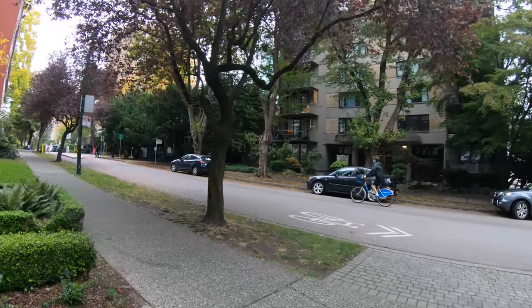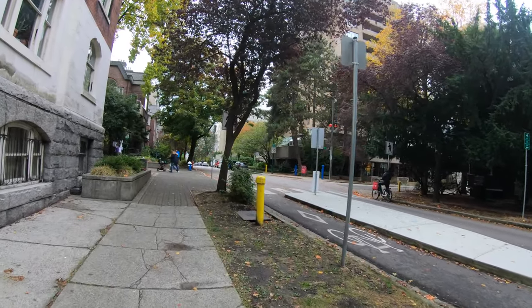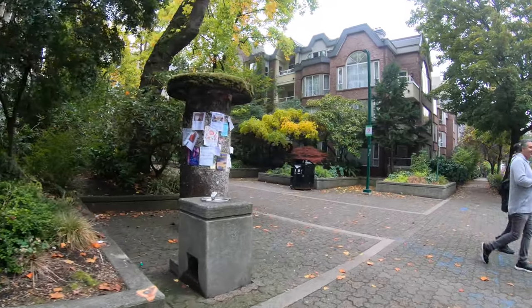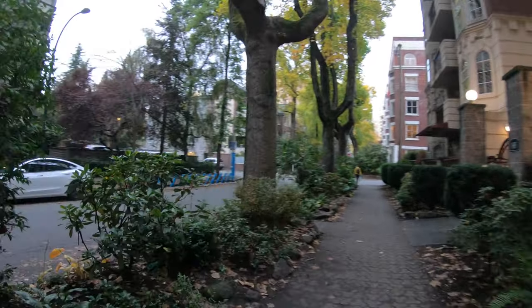Let me give you a little tour of the West End neighborhood where we stayed near downtown Vancouver. Our street had this modal filter on it, which is an effective traffic calming strategy. There were these sort of mini parks which are super cute, and these gorgeous streets, and also multiple bike share stations within a five minute walk.